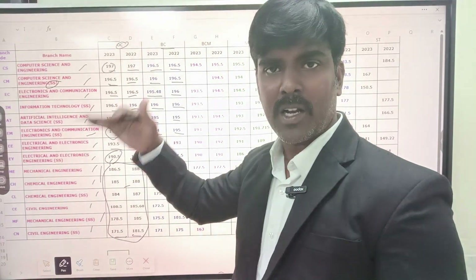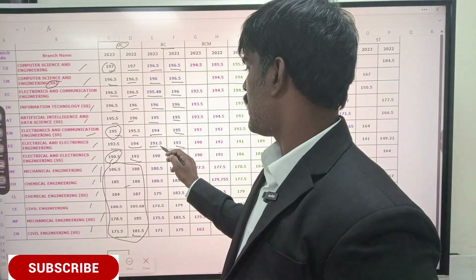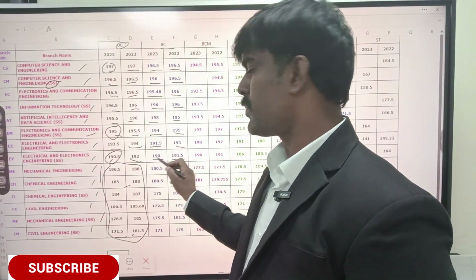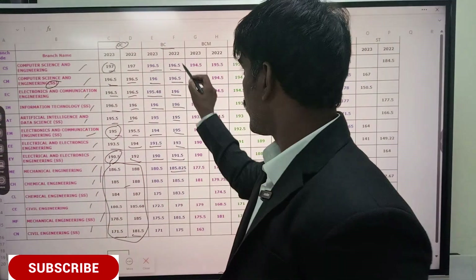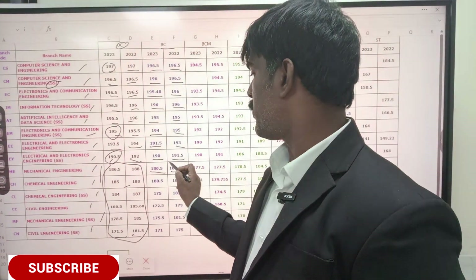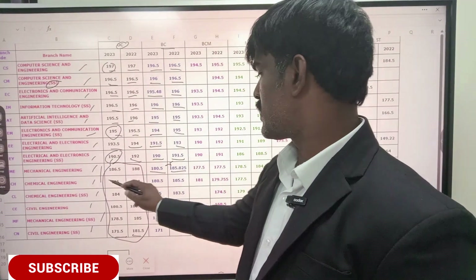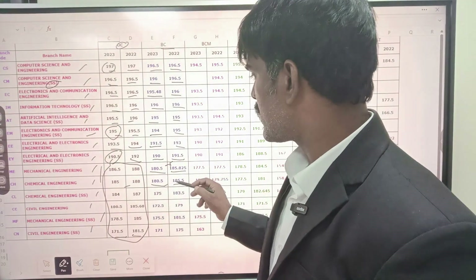If you look at this, the cutoff has fallen down. In 2022 it was 193; last year 190 — about 1.5 marks less. In 2022 it was 191.5; last year 190 for self-supporting courses. Similarly, 185.825 in 2022 for BC community; last year it was 180.5 — the cutoff is falling.